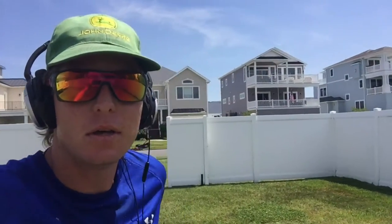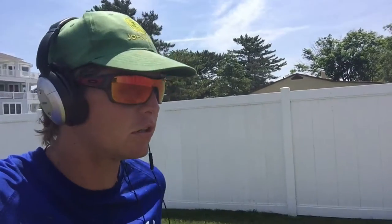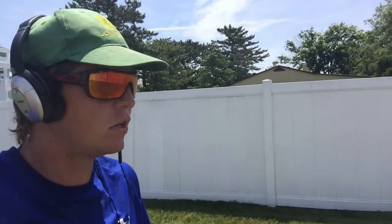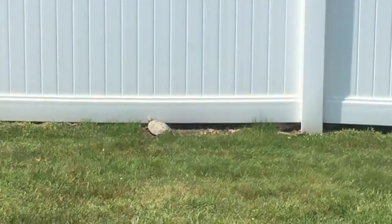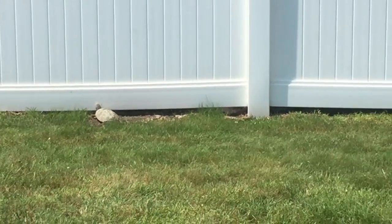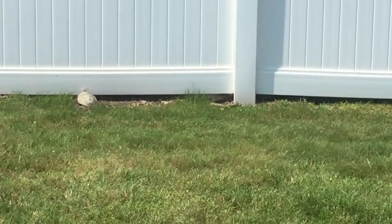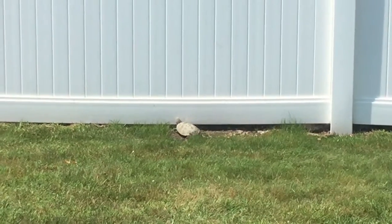This is just a reminder to everybody out there — it's turtle season. Be careful driving on them roads by the bay. Don't squash the turtles. If you see them crossing, try and help them out. I already saved one earlier today, and we got one over here in this lawn that we're just going to let be and cut around it. There's the little turtsy right there by the fence. Looks like she made herself a little hole — that might be where she wants to nest.